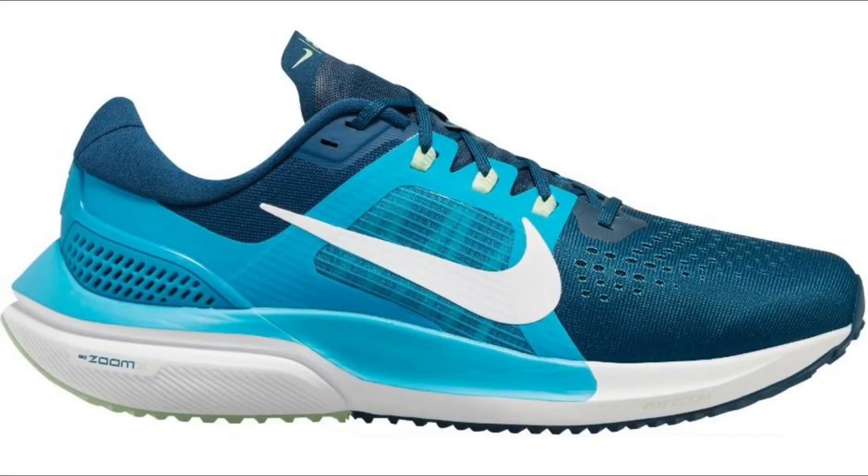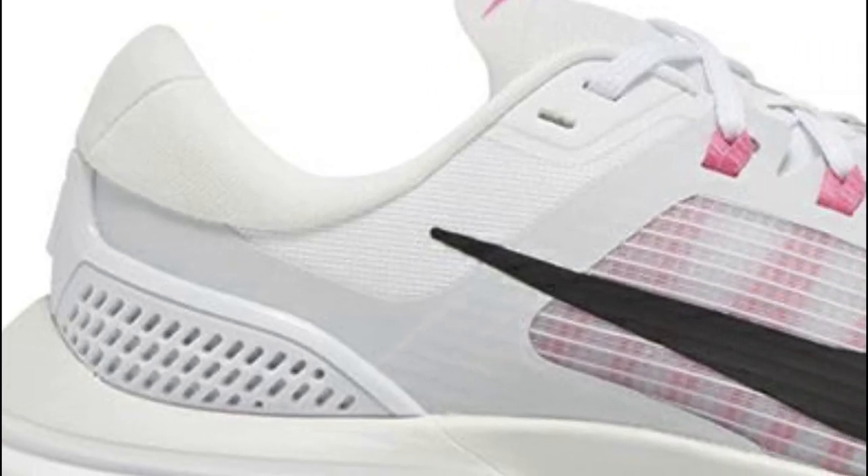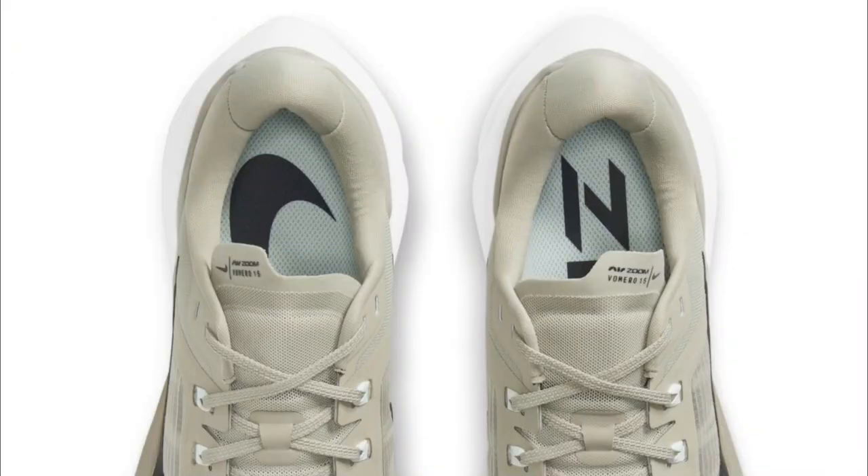The Vomero 15 gets a top to bottom remake. The upper looks plush and secure with an external heel counter, fly cables, and some extra padding on the tongue and heel collar.